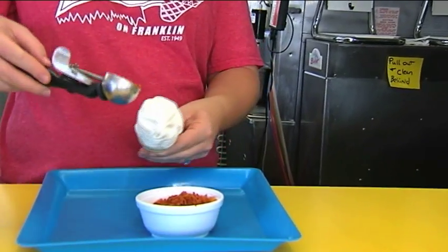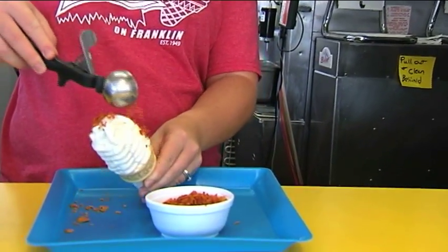We've been here since 1949. We're a real staple in Evansville. The treat features crushed up Grippo's chips on a vanilla ice cream cone.